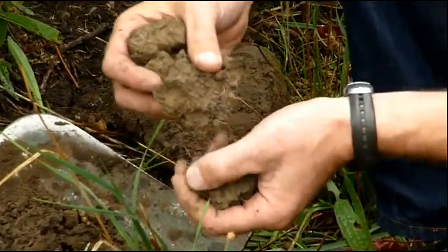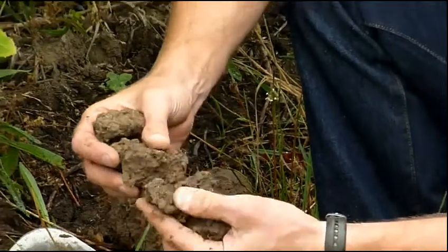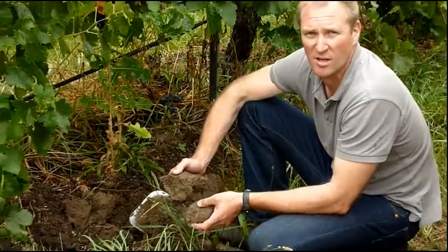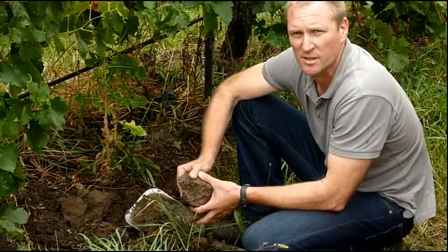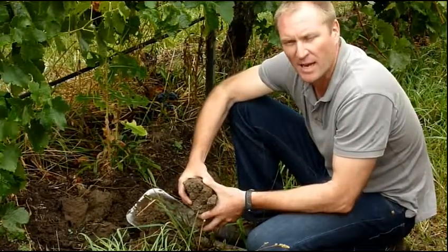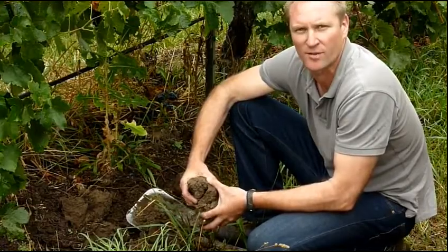Compost promotes life in the soil and through that you get life into your product. We don't use any pesticides, insecticides or any synthetic products. It's a natural farming system and compost is a very important part of that natural farming system.